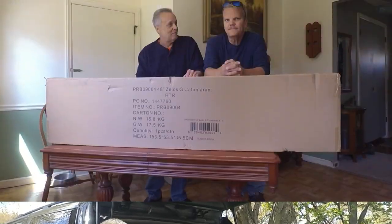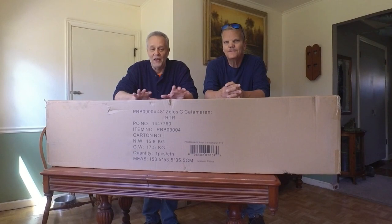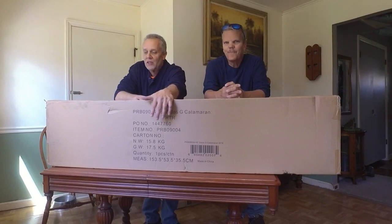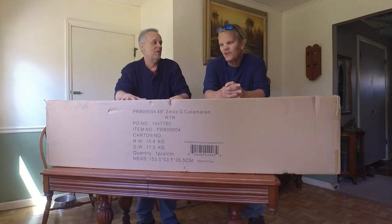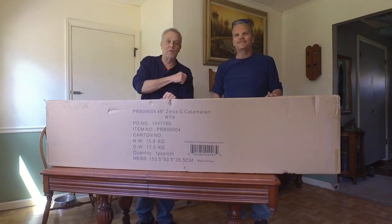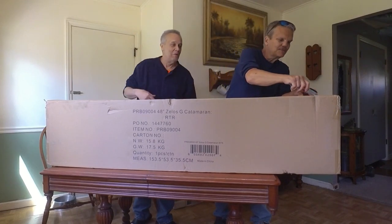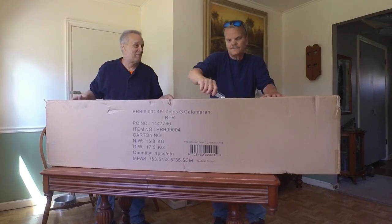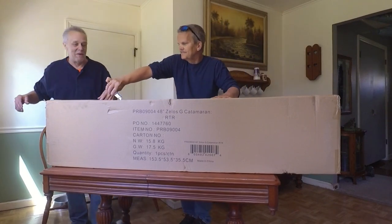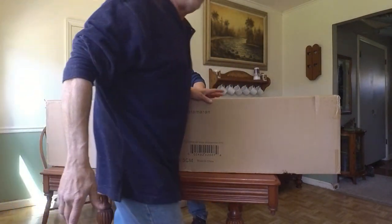Hey guys, Skip here again with Mike — Crash Test Mike. He bought a new toy and he wants to share it with us. We're doing an unboxing, and he's the star of the show. I'm just the camera guy, so I may not be here all the time. I'm gonna help him get this thing out of here — it's probably packed as tight as any other Horizon Hobby product.